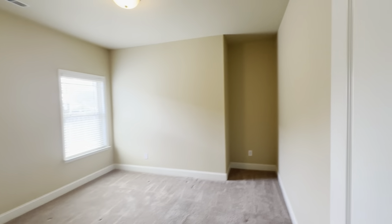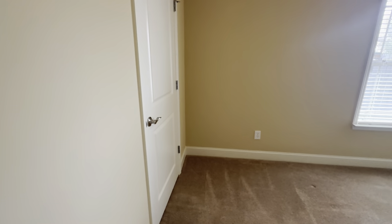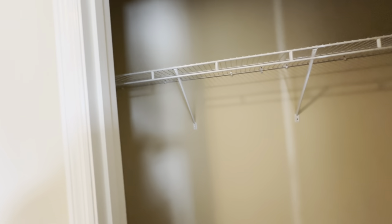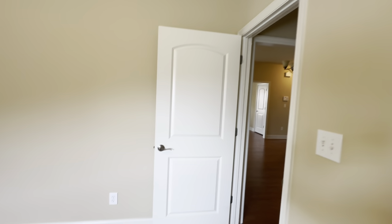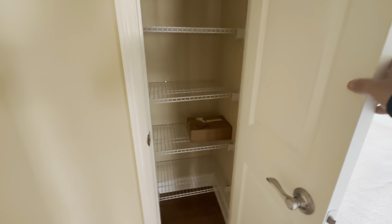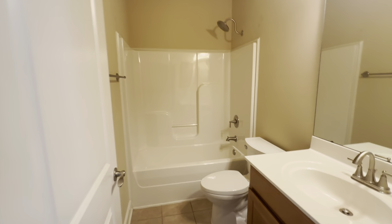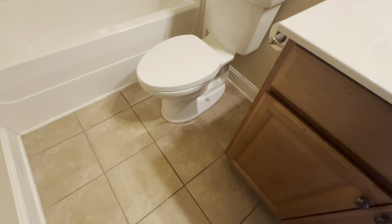Come into bedroom number two — decent sized bedroom, standard closet, just like the front bedroom. There's a linen closet in the hallway, and there's actually another linen closet in the bathroom. The tile is a little dated — about what they put in every house in the mid 2000s.